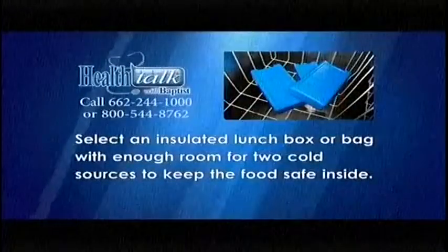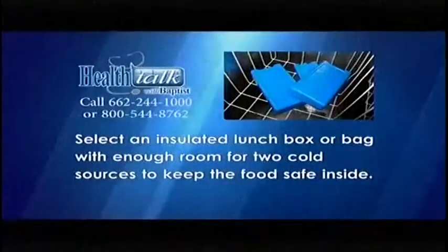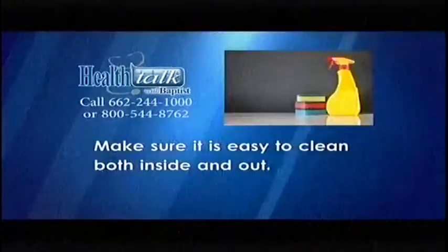Follow these tips for packing safe lunches for your child. First, select an insulated lunchbox or bag with enough room for two cold sources to keep the food inside safe. Make sure it is easy to clean both inside and out.